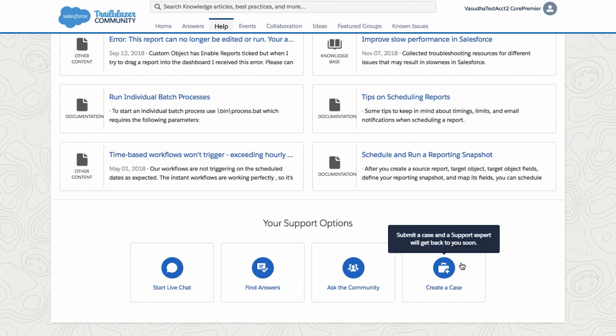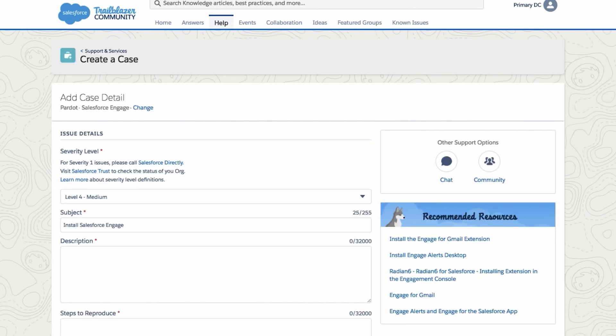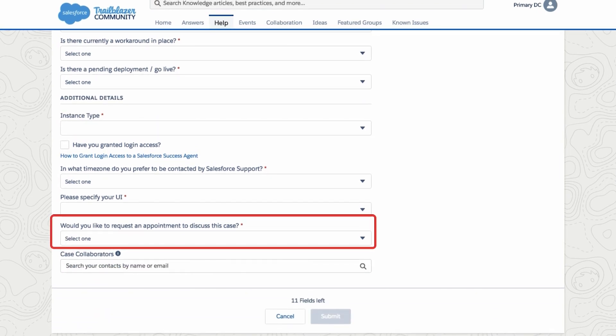To log a case, click Create a Case. We haven't changed much here, but one feature we did add is the ability to request a meeting with an agent. If you select Yes, once your case is assigned, you will automatically get an invite to schedule time with your success agent.